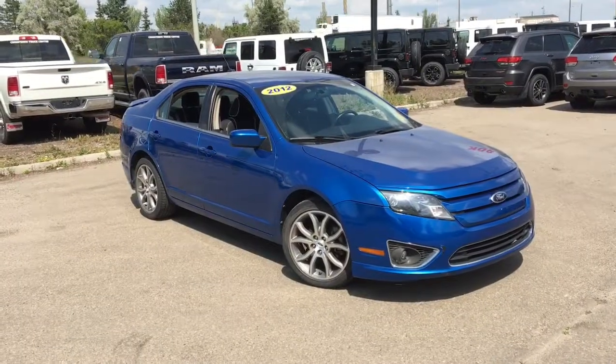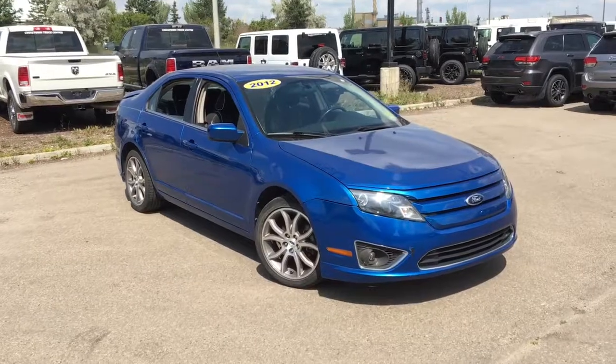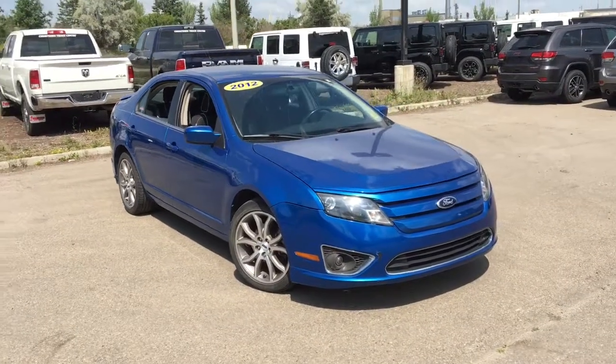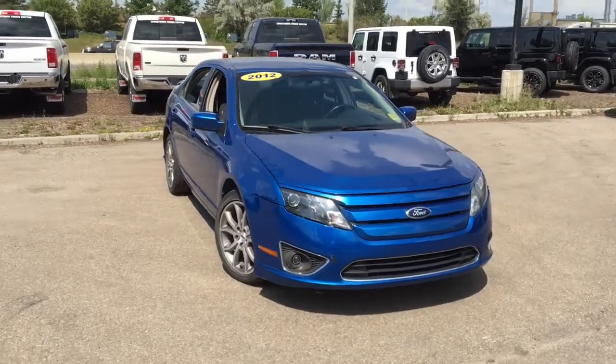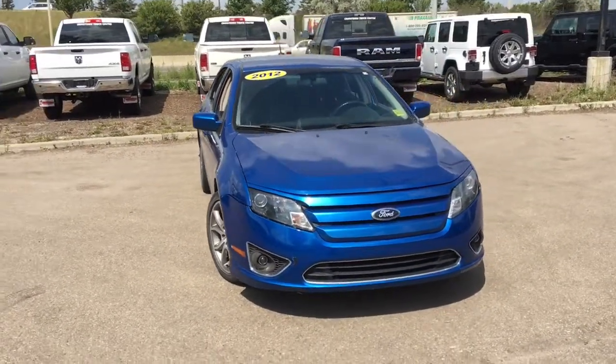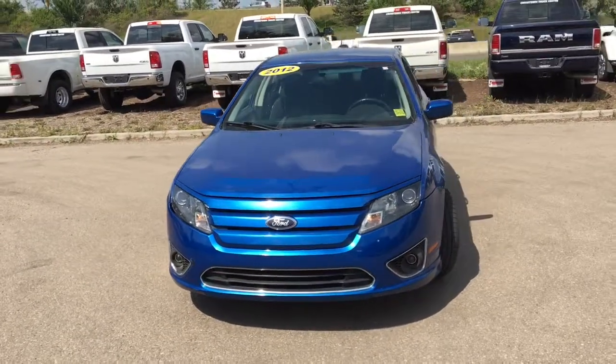Yo, it's David down at Crosstown Chrysler in Edmonton, Alberta, and from the used car superstore is this 2012 Ford Fusion SE in Blue Flame, powered by the 2.5-liter inline four-cylinder engine underneath the hood.